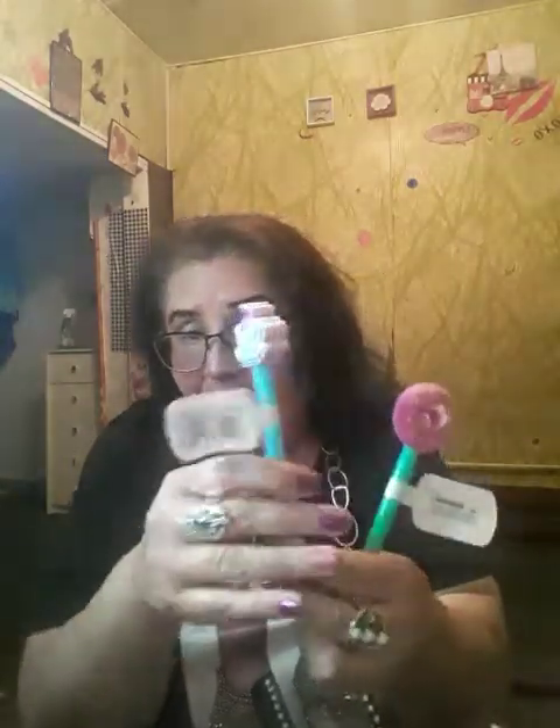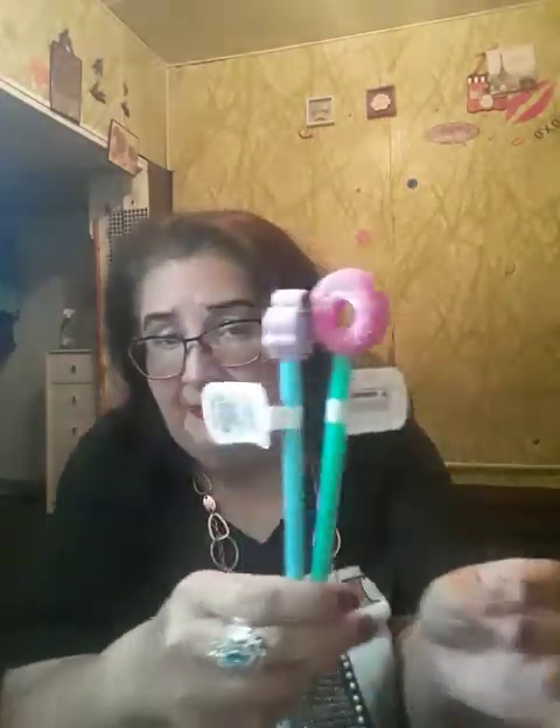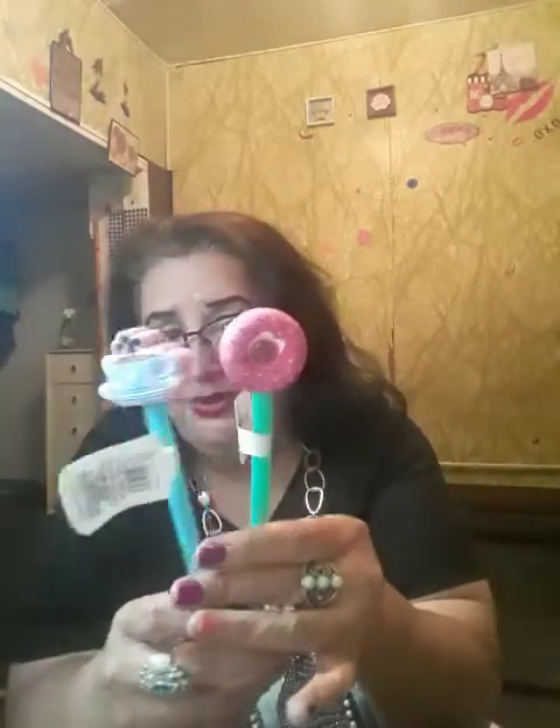And the last two Dollar Tree things I got were these little pens — I thought these were really cute. It's the donut pen and the little coffee pen. These are cute to go with my journaling or just to have cute little pens to put in my purse if I need something to write with. They're really adorable.